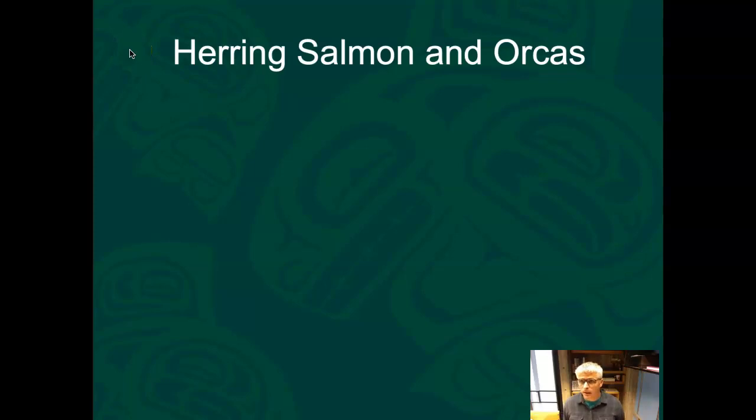Today we are going to talk about herring, salmon, and orca whales — how those three species are related, how that food web works, and some of the contemporary issues impacting those three very important species.